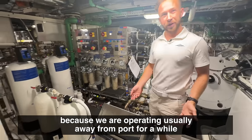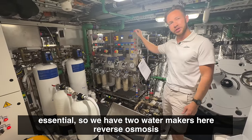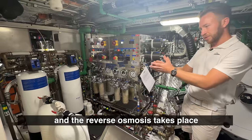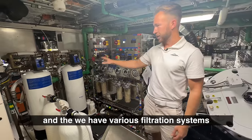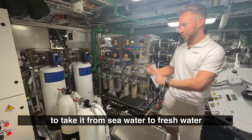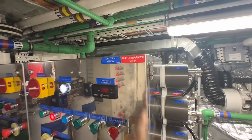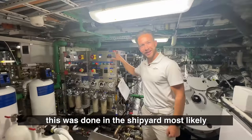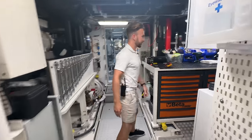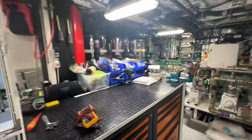Because we operate away from port for extended periods, making fresh water is essential. We have two water makers — reverse osmosis — with three filters, the actual membranes where osmosis takes place, and various filtration systems including carbon filters, silver ion dosing, and chlorination to ensure it's potable after converting from sea water to fresh water. Interestingly, the label says 'water marker' instead of 'water maker' — likely done at the shipyard. There's also a workshop area back here.